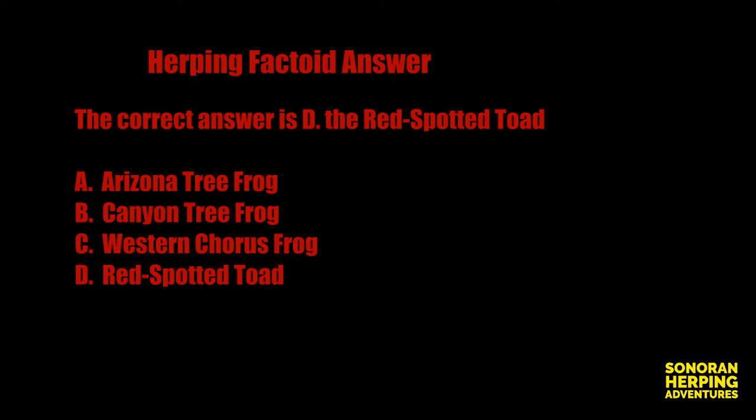And now the answer to our herping factoid. The correct answer was D — the red-spotted toad. The red-spotted toad makes the following call.